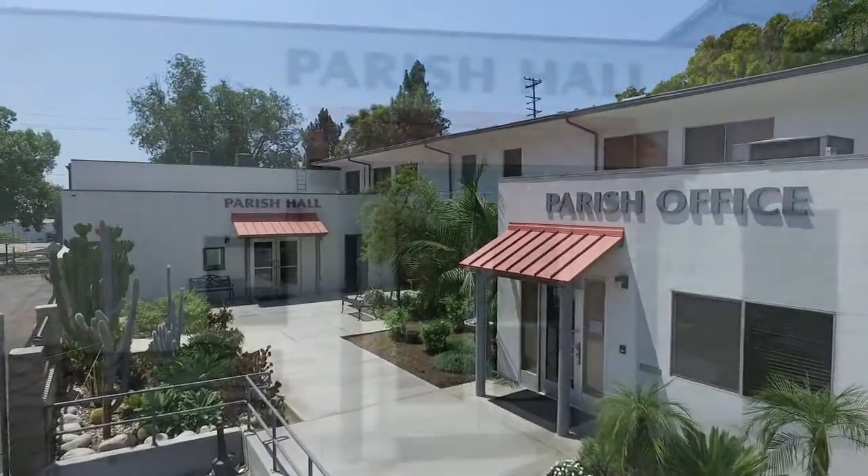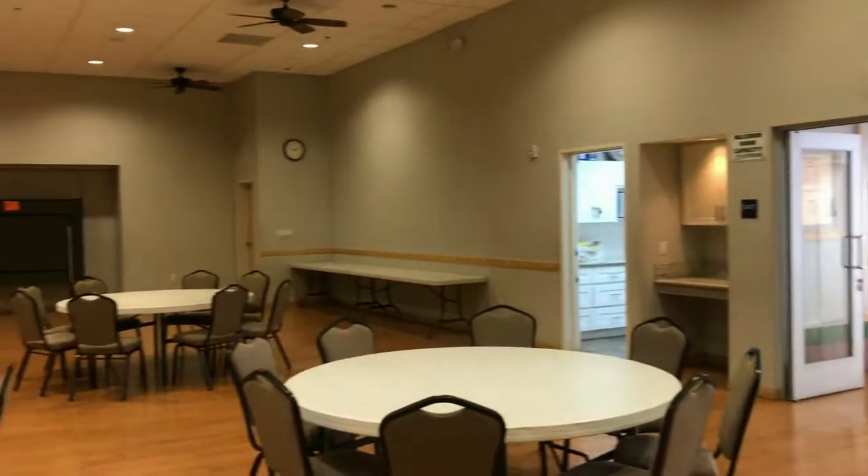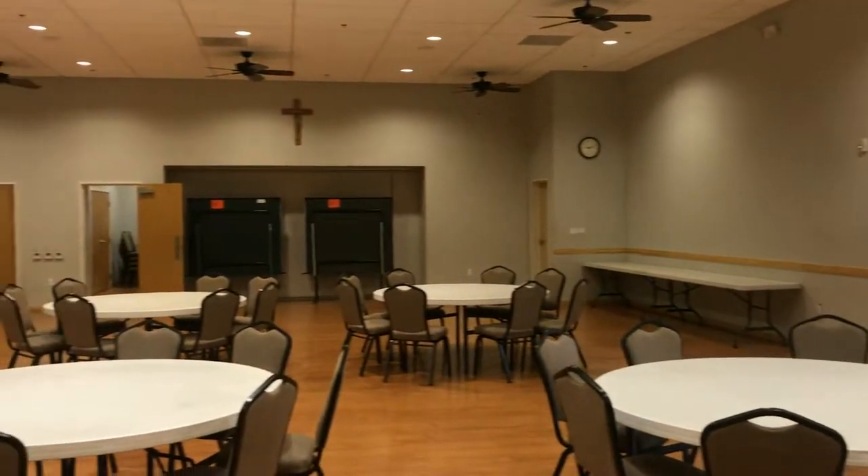Thank you for your interest in St. Thomas Aquinas Hall. Featuring a ballroom style setting, your special event is sure to be elegant and memorable.